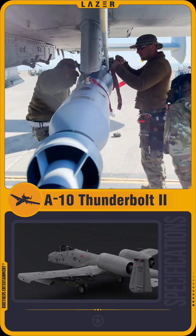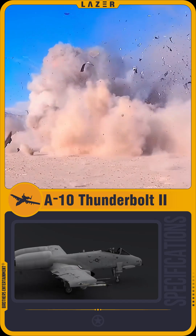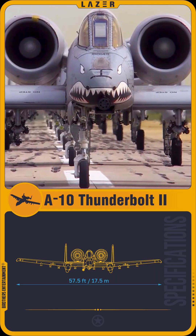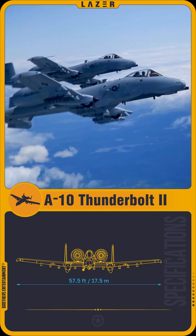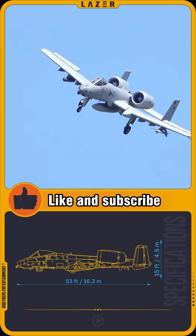External pylons allow the use of high-precision guided missiles and laser-guided bombs for pinpoint strikes against the enemy. The engines are mounted above the tail section and are protected from ground fire by stabilizers and armor plates, while the fuel tanks are equipped with a self-sealing polymer that, when pierced, reacts with the fuel to instantly seal the breach.